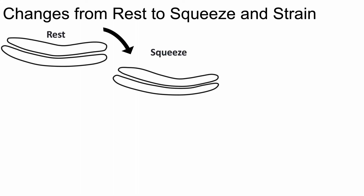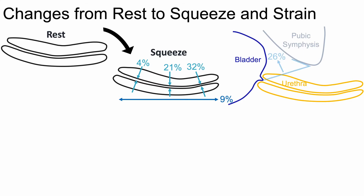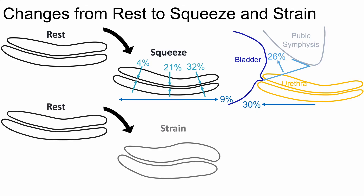On average, from rest to squeeze, we saw that urethral anterior-posterior diameters decreased by approximately 4% proximally, 21% in the middle, and 32% distally. Overall, urethral length increased by 9%. The average retropubic bladder neck angle decreased by 26% and the retropubic urethral length increased by 30%.